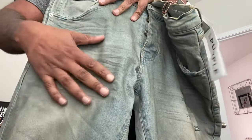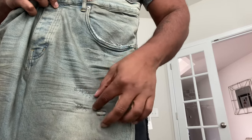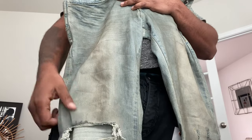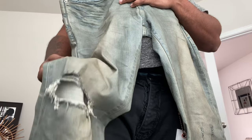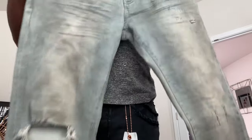As you can see, you can see the whiskering throughout, some distressing, and a blown-out knee. I'm still going to rock these in the fall — I'm sure we'll have some more winter days. Blown-out knee gives a little ventilation and freedom.